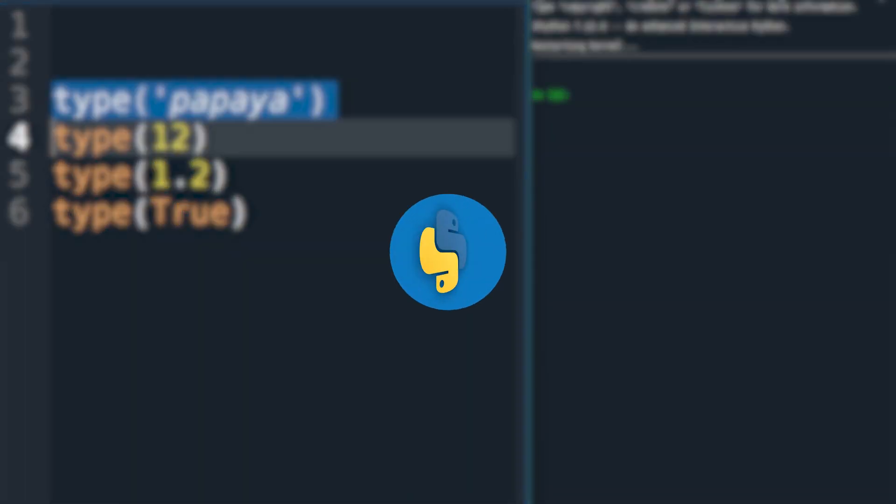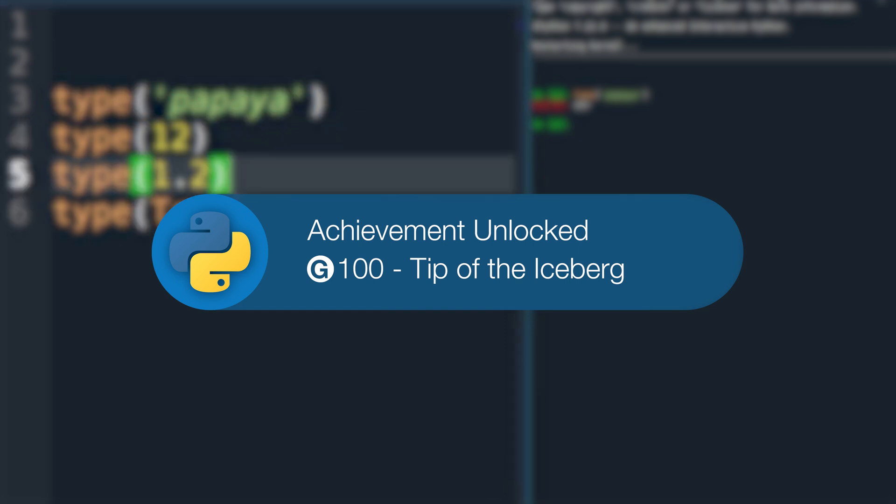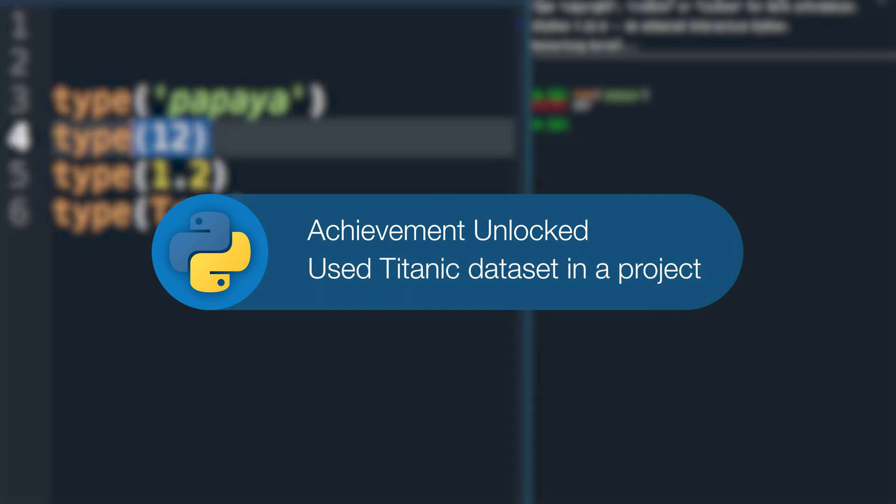If you want to work with data on your laptop or desktop, I recommend downloading Anaconda. Anaconda is a software package that lumps together all of the relevant Python libraries and IDEs for data science in one go. You can check out my video for how to install it, which I've linked above and in the description.